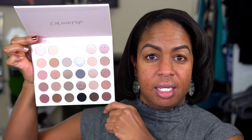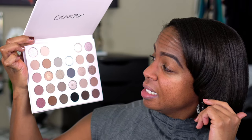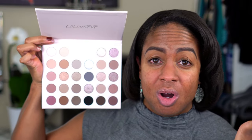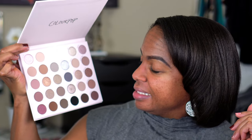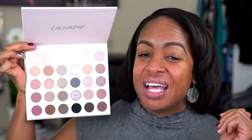This is what the palette looks like — it comes with a little blank insert. My other question with this palette was if it was going to be brown skin friendly, because other than putting the first two rows on my lid or maybe a brow bone highlight, I don't see myself really using a lot of the lighter shades. I have no idea which route this is gonna go, but I'm excited — let's see how they work.